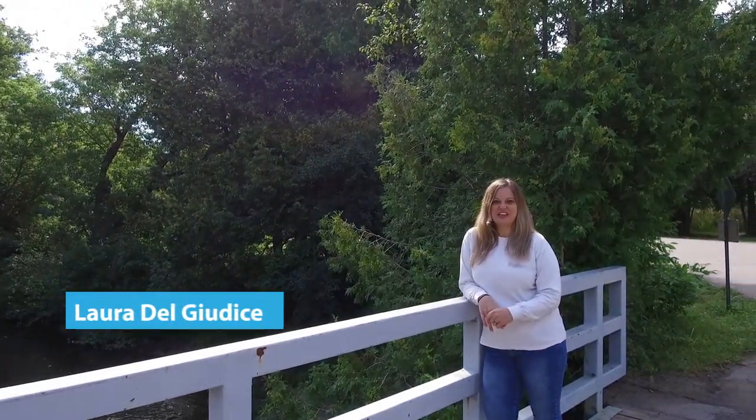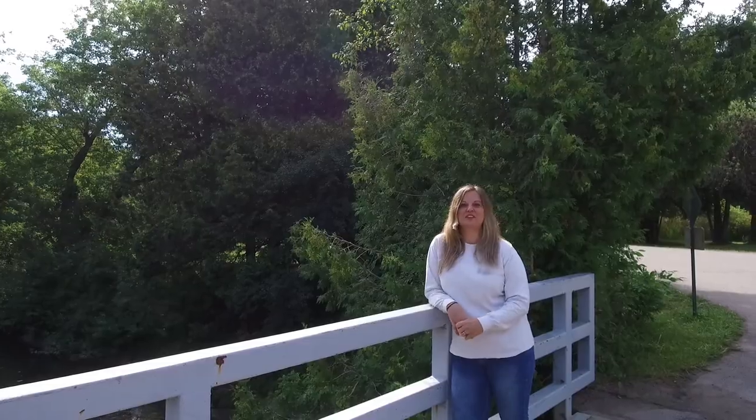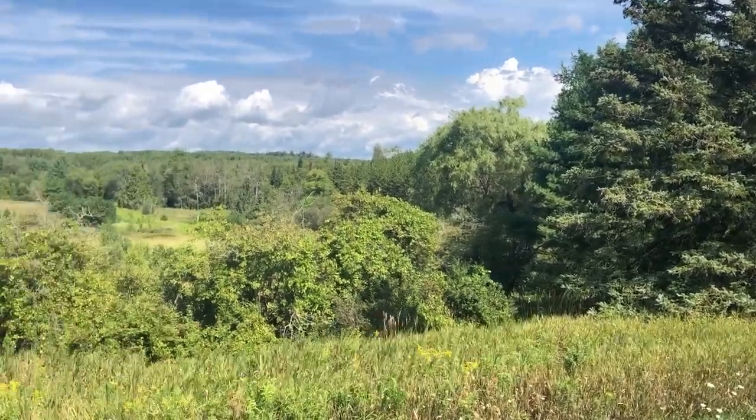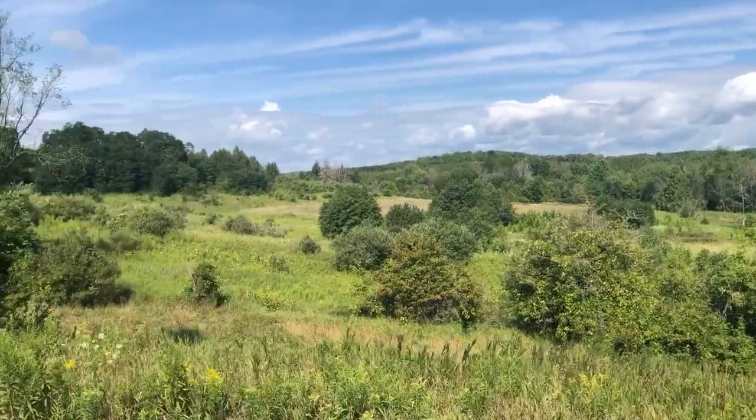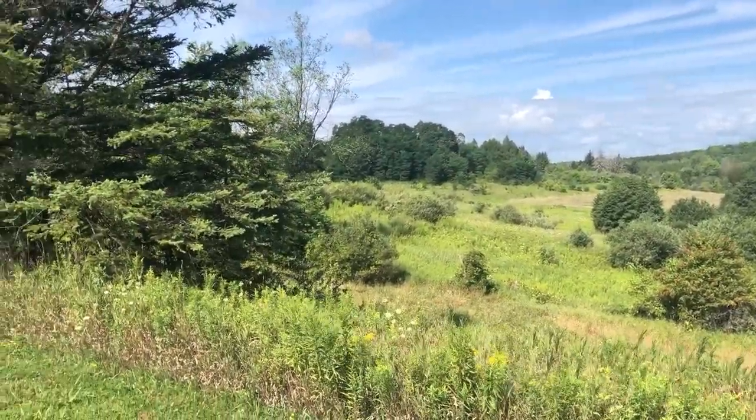Hi, I'm Laura Del Giudice. I'm the Senior Manager of Watershed Planning and Reporting here at TRCA, and we're in the beautiful Albion Hills Conservation Area, which is in the town of Caledon, not too far from the Niagara Escarpment, and in the upper portions of the Humber River watershed.